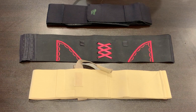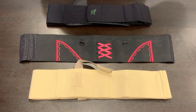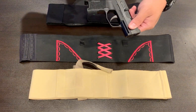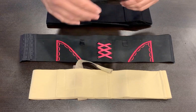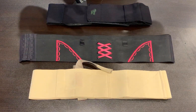Hey guys, today I want to do a little demonstration and show you how our belly band and garter belt differs from some of the other competitors on the market, especially when it comes to safety. Right here I have a SIG P365 — you can see there's nothing in the chamber and no magazine.